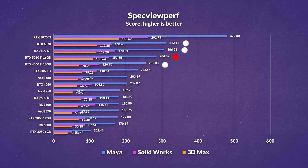Last but not least, in Specviewperf — covering professional 3D applications like 3ds Max, Solidworks, and Maya — the new 5060 Ti holds its own, showing considerable improvements over its predecessor. And this brings it roughly on par with both the 4070 and 7800 XT, making it a reasonably competitive option for light professional use.